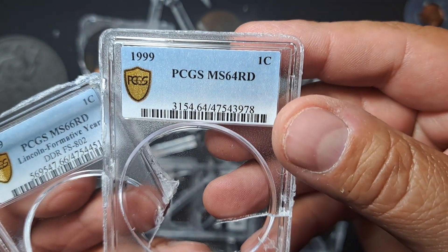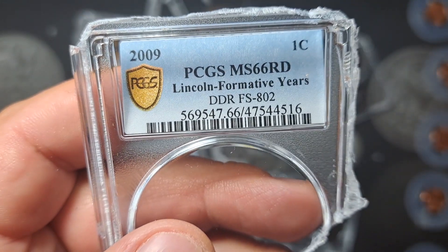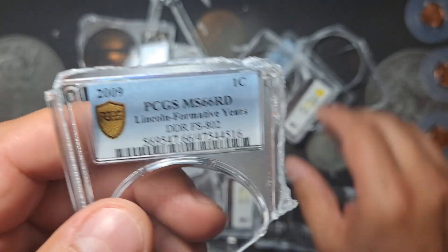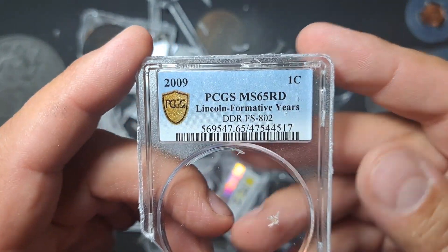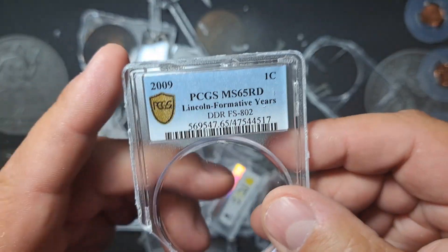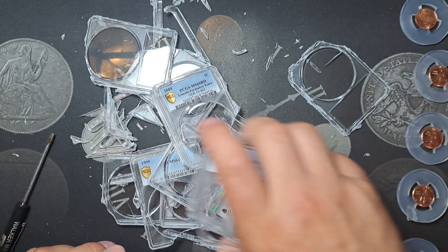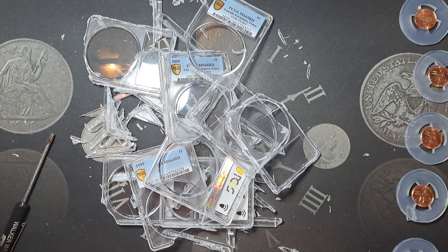There is my 99 Wide AM — just came back a straight 64. Here is one of the FS-802s: it was Mint State 66 Red, did have the designation. Here is another one that was MS-65 Red. So we had two 65s and two 66s according to PCGS. We're going to get them into NGC and see what they have to say. Once again, appreciate you coming along — hope you enjoyed it, and we'll see you on the next one.